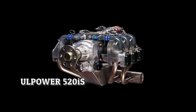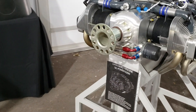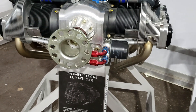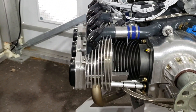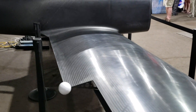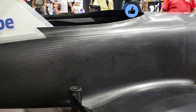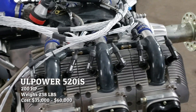Next we have the UL Power 520 IS engine. UL Power is another engine producer in general aviation, geared more specifically towards the experimental industry. The 520 IS is a 5.2 liter, six-cylinder engine with a power output of 200 horsepower. The engine weighs approximately 238 pounds, so the power-to-weight ratio is not bad. One aircraft currently adopting this engine is the two-seater Dark Arrow, promising over 230 knots cruise speed. The price is estimated at $40,000 to $60,000.